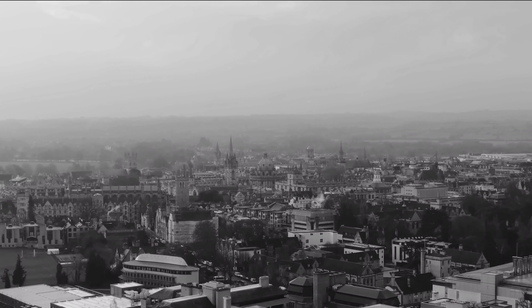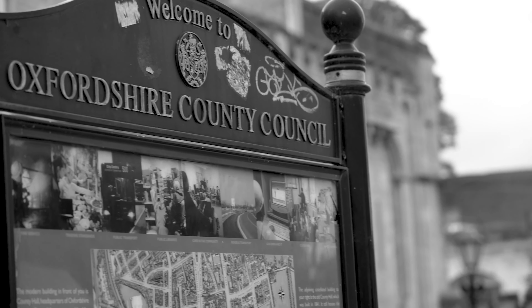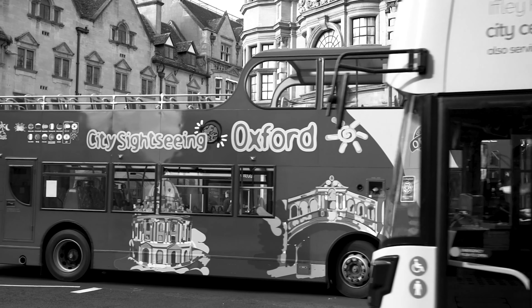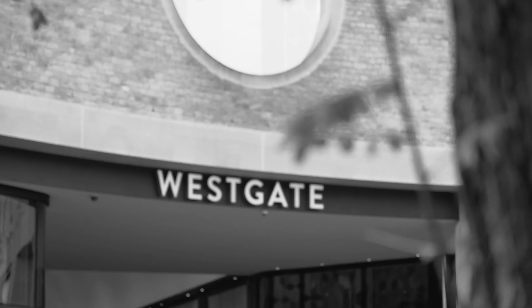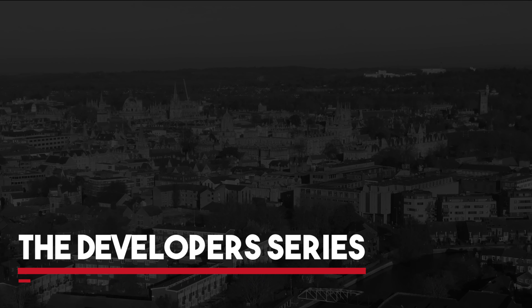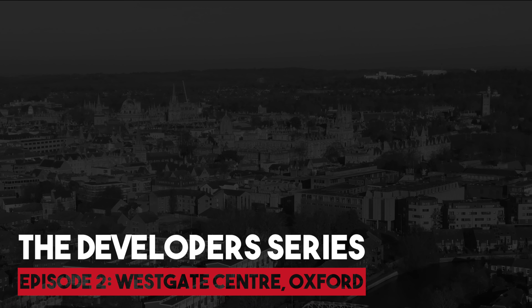High Street retailers are in a war — a war with the convenience of online and out-of-town centre shopping. They understand that their unique USP is the shopping experience, but many high streets have a battle seeking to provide the infrastructure required for retailers, with their own capacity issues and the impact this has upon their historic city centres. A prime example is the city of Oxford, and this is a story of how they sought to overcome it with the redevelopment of the Westgate Centre.